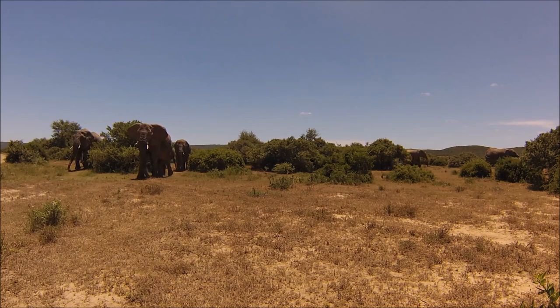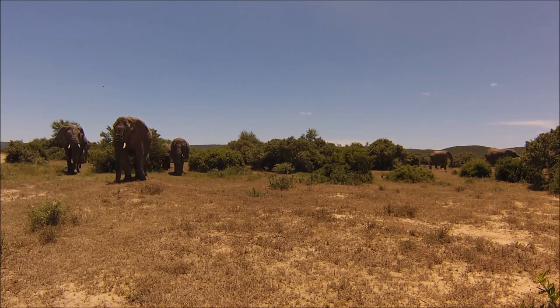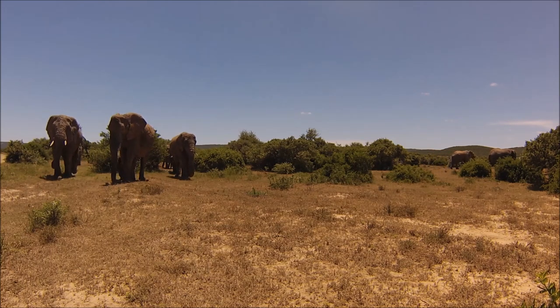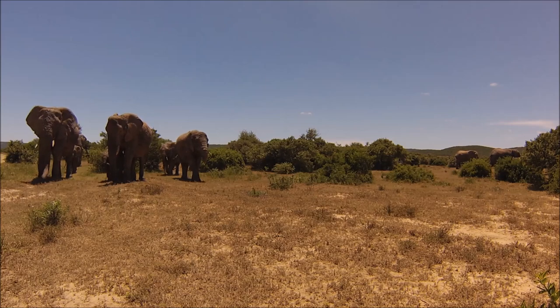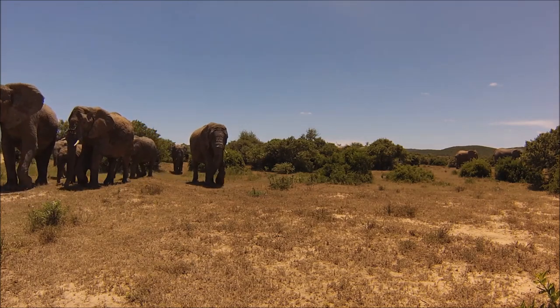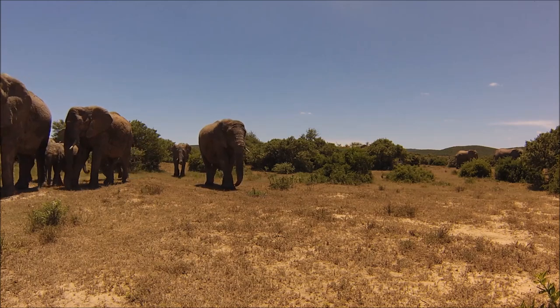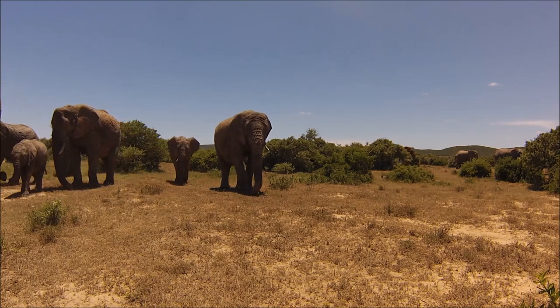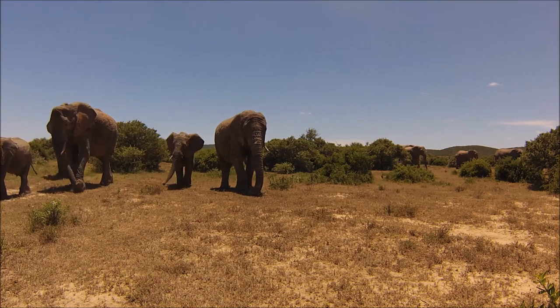Beautiful breeding herd just coming out into the open clearing — matriarch in front and adult females. It's always amazing to see when elephants are moving from one feeding area to the next or to a watering hole. The herd has a formation where the females will always have the youngsters on the inside of the herd for protection. Babies will never be far from their mothers.